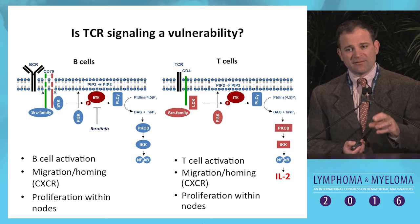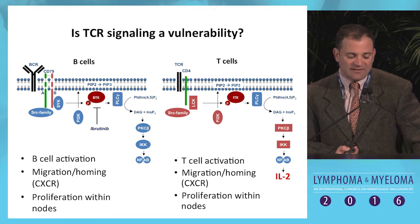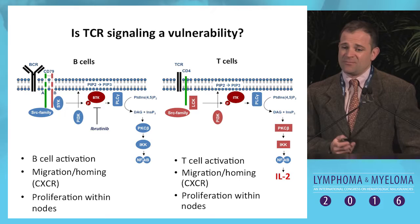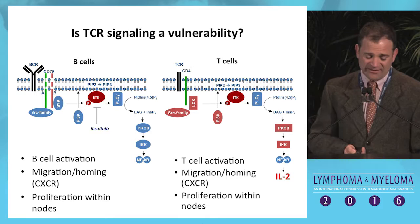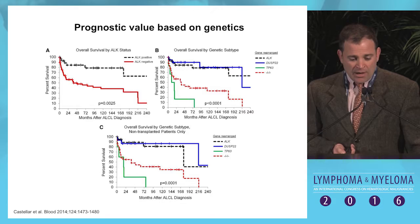TCR signaling: we know that the B-cell receptor is a key signaling pathway in B-cell lymphomas, and inhibiting BTK, PI3K, and other nodes produces striking activity. Is the same true for T-cell lymphomas? The answer is we don't know. There are very common mutations throughout multiple factors downstream of the T-cell receptor, in some cases making it difficult to drug because the mutations are downstream of most targetable kinases. Inhibiting upstream kinases like the Src family kinases or LCK does not seem to have much activity.